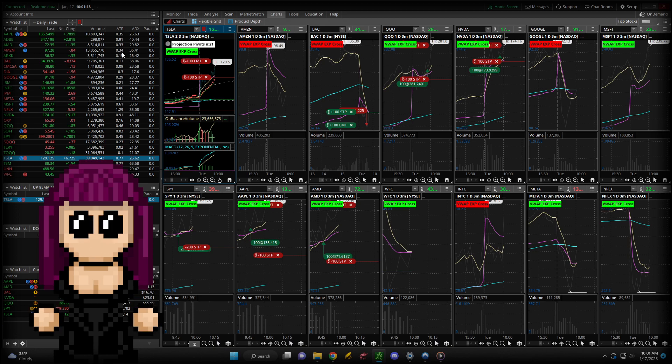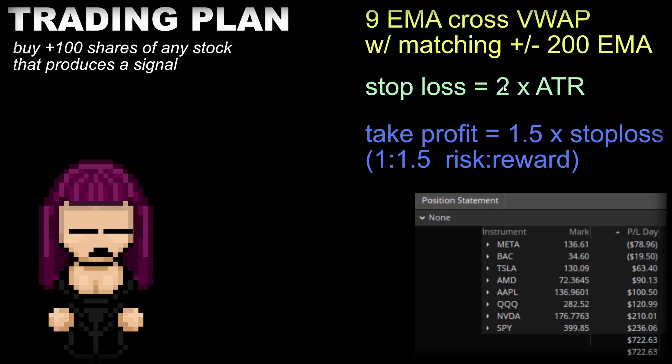So when a signal happens — a cross happens — I can see what the ATR is. And then when I maximize my trading cell, which is my actual trading with Active Trader, I can instantly get in. Ahead of time, I created a bunch of order templates that are based on the formula here. Basically, the stop loss is set at two times the ATR, and then the take profit is 1.5 times the stop loss.